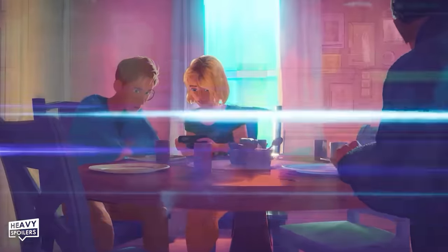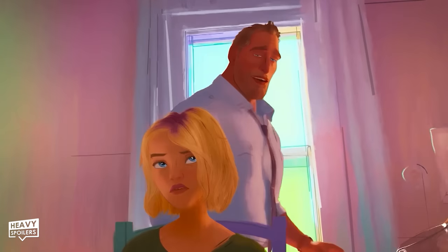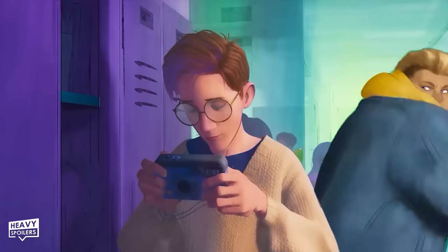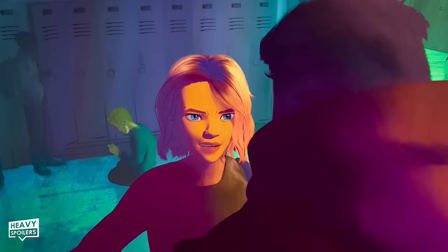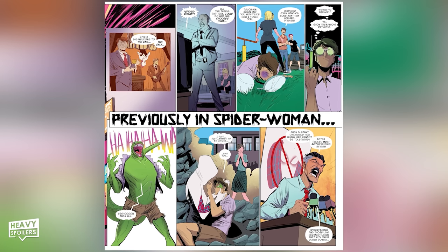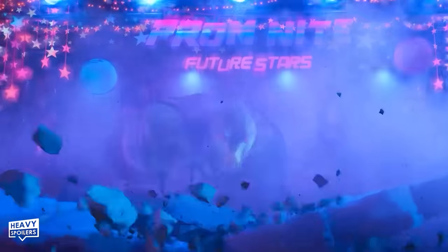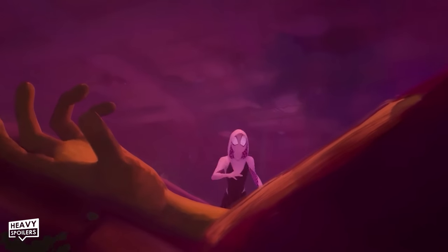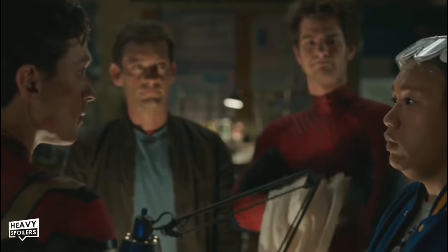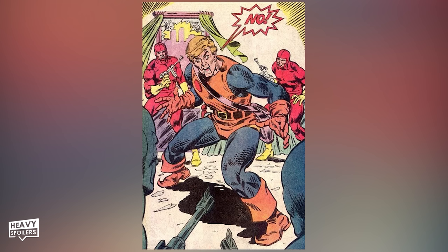As Gwen experiences a flashback to a Stacy family dinner with her version of Peter Parker, we see Captain George Stacy and Peter Parker disagree on the masked spider vigilante — bearing similarities to the family dinner disagreement in The Amazing Spider-Man 1. An Earth-65 variant of Ned Leeds bullies Peter Parker, pushing Peter to want to become superhuman like Gwen by taking the lizard serum — strongly mirroring Earth-65 Peter Parker's origin in Edge of the Spider-Verse No. 2. With Ned Leeds' comic history as the Hobgoblin, him being at odds with Peter seems fitting across the multiverse.